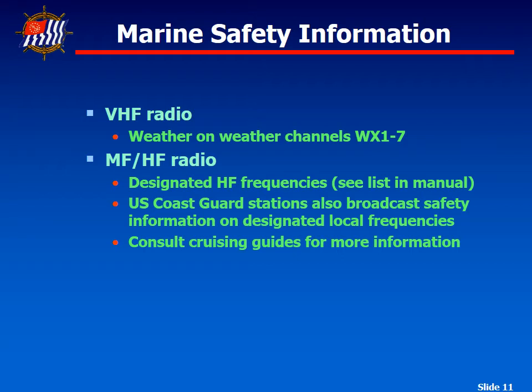In many areas, MSI is transmitted over specific high frequency narrow band direct printing channels — frequencies in the medium and high frequency bands — so you can get designated information. Up in Bayfield on Lake Superior, we routinely get warnings over Channel 16 and they recommend switching to another channel.